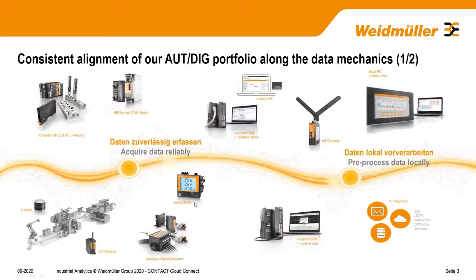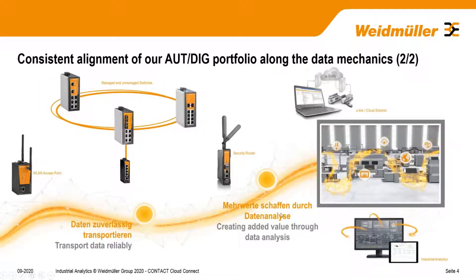If we look at our product portfolio, you see that we have very consistently aligned our portfolio along the data mechanics — from acquiring data in the field, for example with our IO system, for local pre-processing with our control unit, communication from gateways to routers and switches, to eventually creating added value through industrial analytics.